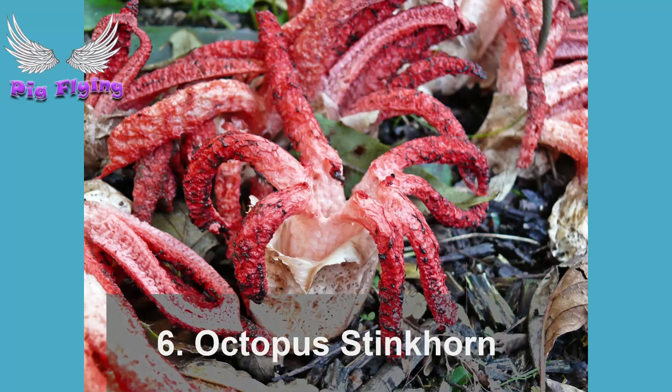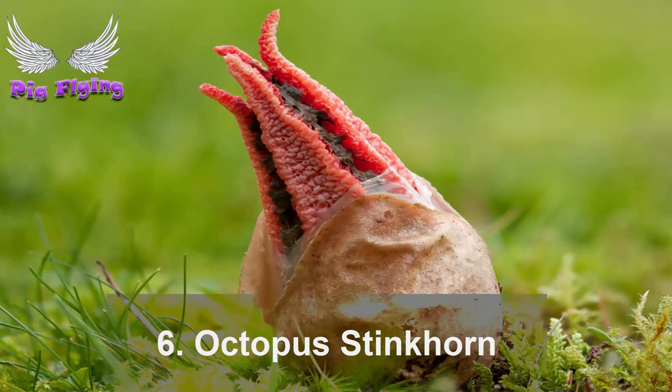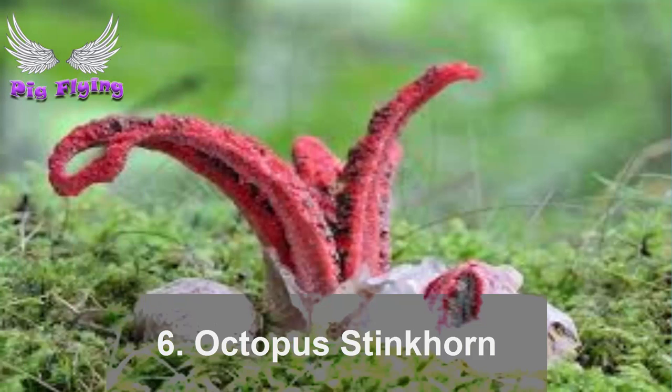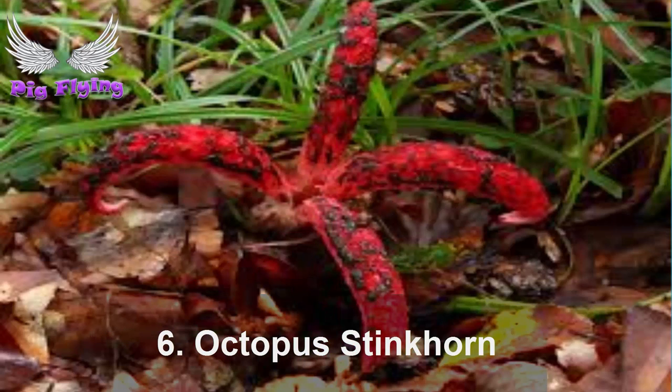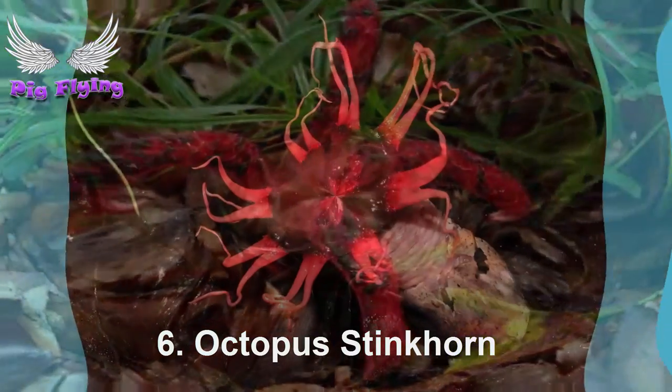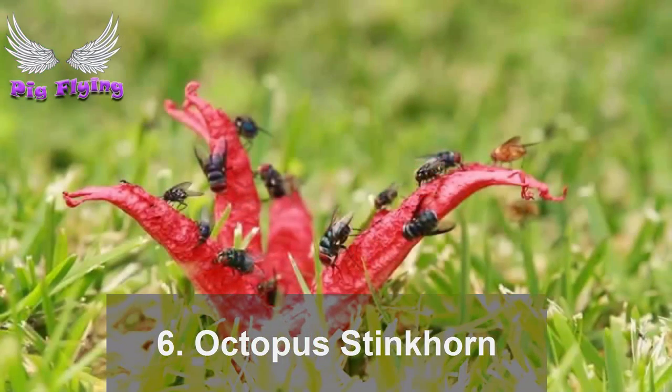Number 6: Octopus Stinkhorn. Clathrus archeri has two common names — octopus stinkhorn and devil's fingers. Whatever you call it, it certainly has a unique look. Like other stinkhorn fungi, it hatches from an egg-like growth just beneath or on the surface. This stinkhorn produces a foul-smelling substance to attract the flies needed to carry its spores to new locations, and it sprouts four to eight fingers when it hatches. Other stinkhorn fungi are edible — though gelatinous fungal eggs may not seem like the most appealing foodstuffs, they are considered delicacies in some countries. The devil's fingers, however, are not known to be prized in any cuisine.